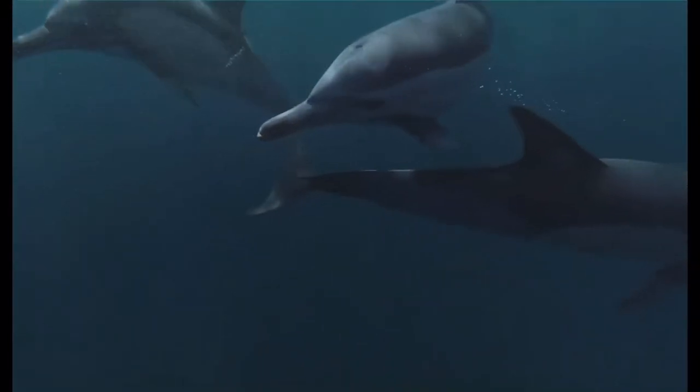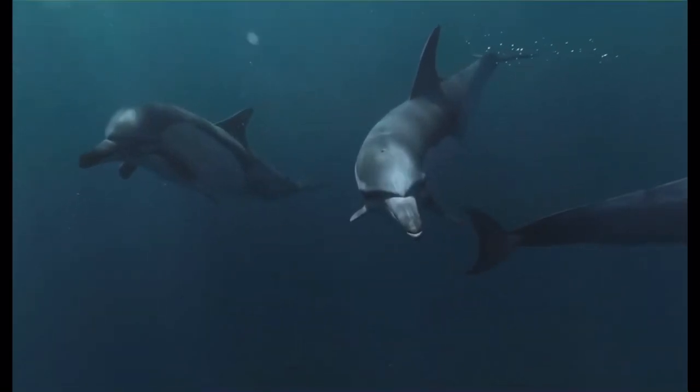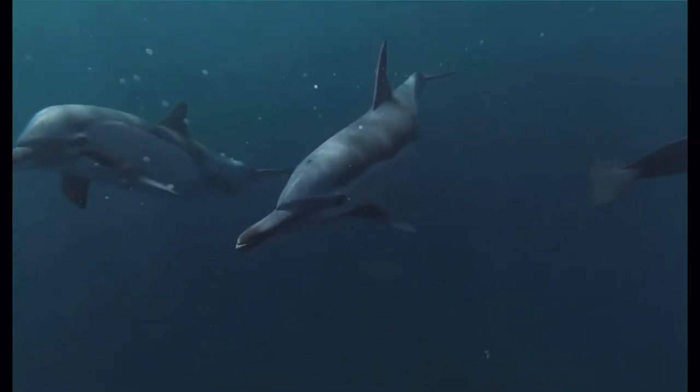The ability is known to be associated with select aquatic mammals and vertebrates, such as hammerhead sharks, platypus, catfish, and dolphins.